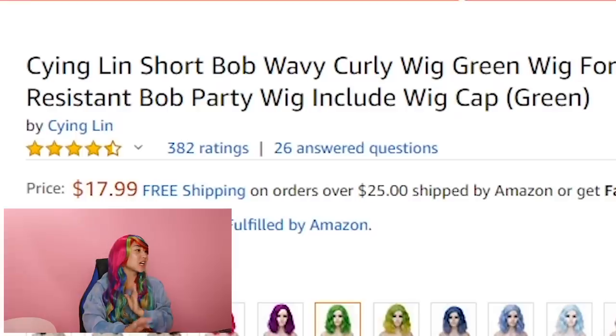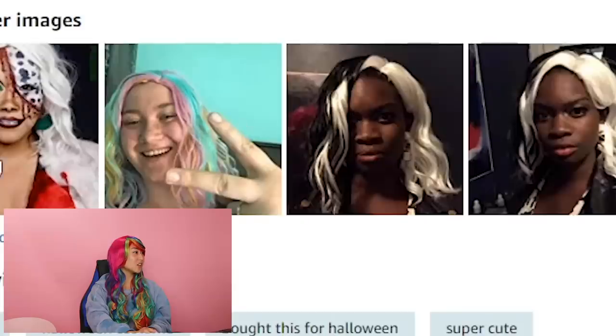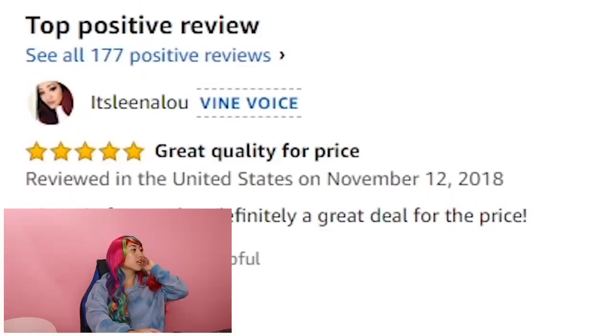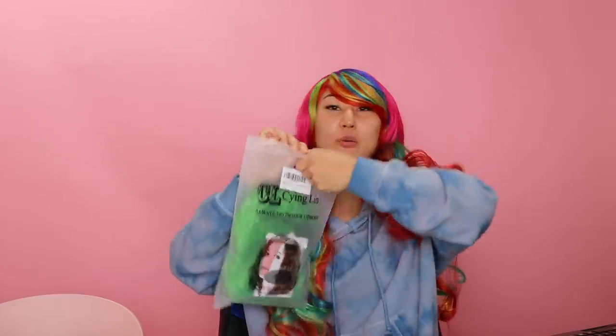So the next one is the Sighing Lynn Short Bob Wavy Curly Wig Green Wig. It actually has 4.4 stars out of 5, which sounds really high. Great quality for the price. Decent for a costume. Oh, I'm so sad to part ways with my rainbow wig. But we got this lime green. It kind of looks like the Joker. Why do I look like an Oompa Loompa?